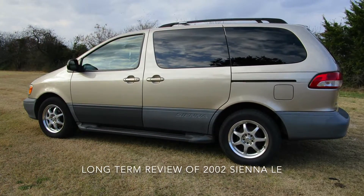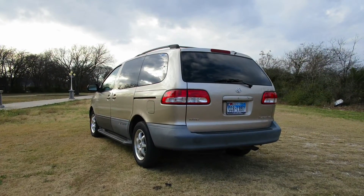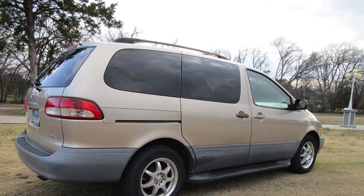Hello, welcome to Haas Vlog. This is a long-term review of the 2002 Toyota Sienna LE V6 3.0 liter.